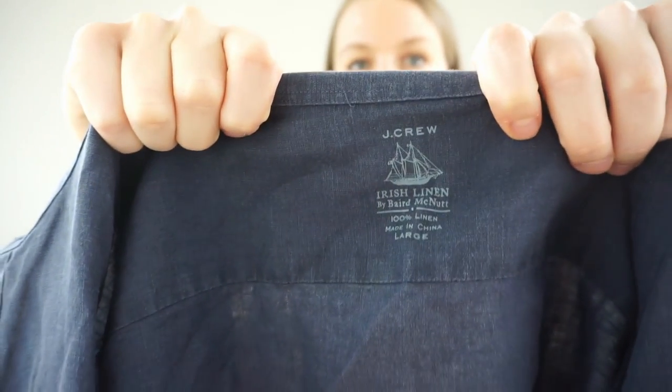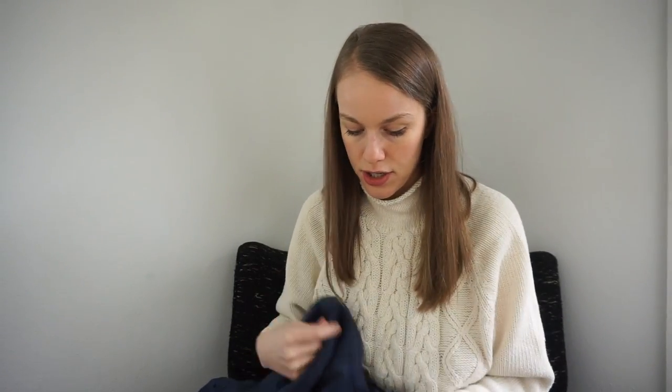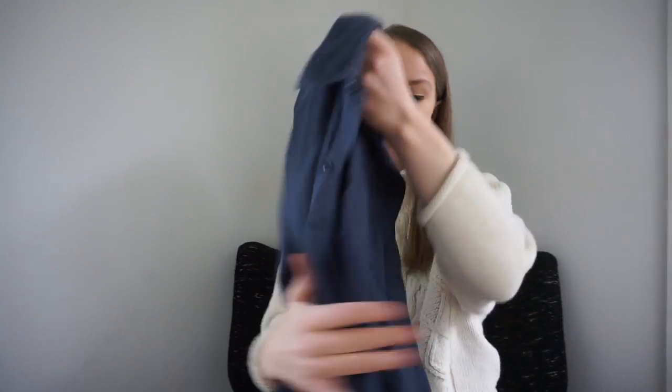This is J.Crew — it's an older piece, but I checked comps and this collaboration seems to do well. It's Irish linen by Baird McNutt — never heard of Baird McNutt, but it's a really nice 100% linen shirt from spring 2010, so it's very old. But sometimes those older pieces, especially collaborations, can do well.